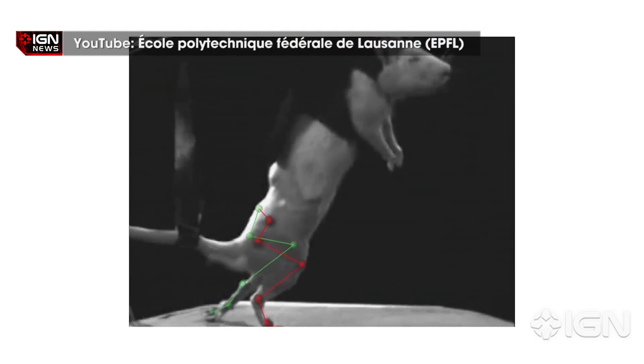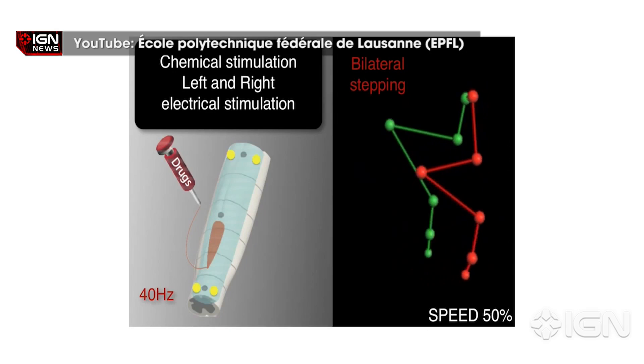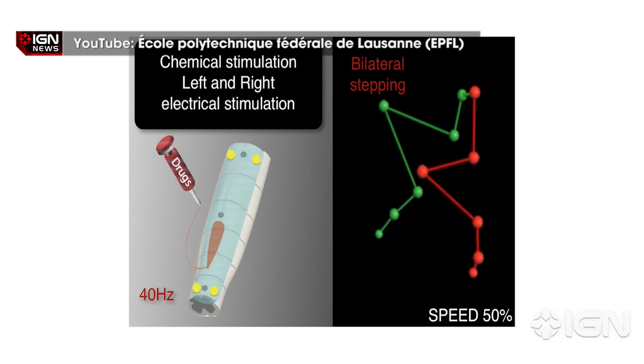What makes the eDura implant effective is the ability to mimic the dura mater soft tissue around the spine so that the body does not reject its presence. Experiments in the past have discovered that a mix of chemicals and electrodes could be planted within the spine to simulate the role of the brain and nerves.